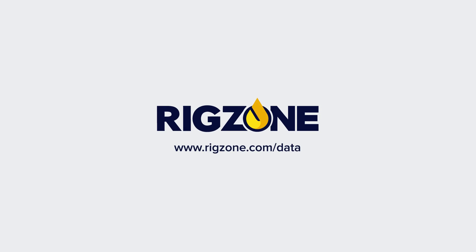Visit RigZone.com/data to learn more. RigZone — empowering people in oil and gas.